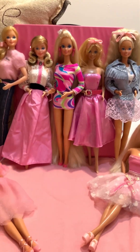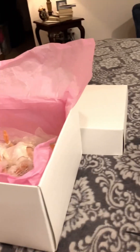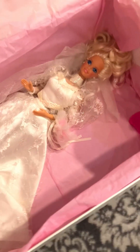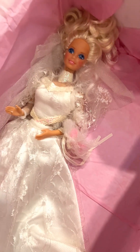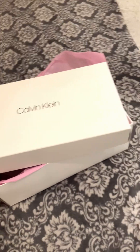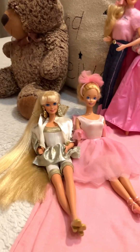Hey everybody, I got a box of Barbies out tonight. I have this Calvin Klein box, and we can't forget her. She's like a very beautiful Victorian bride gal, but I have this box and I have it packed away, and I decided to get out all of these.